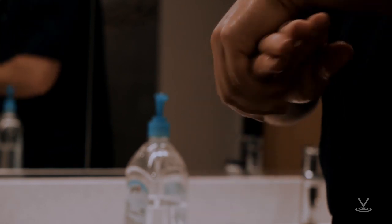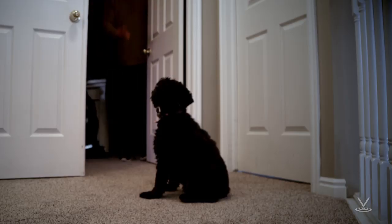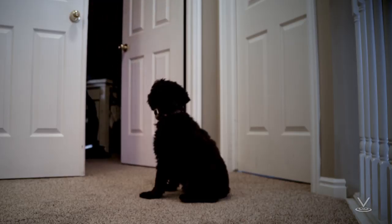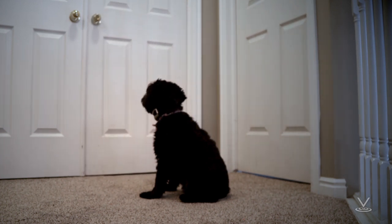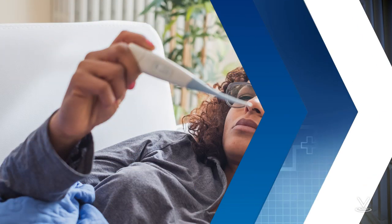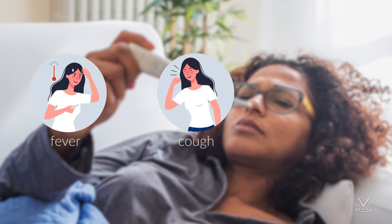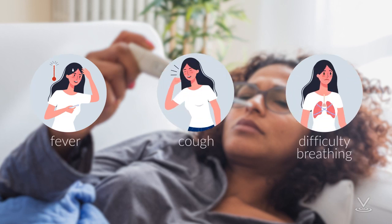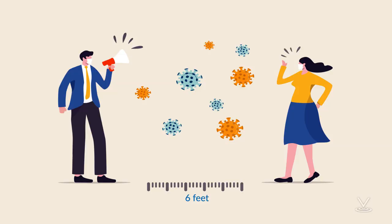Choose a room in your home that can be used to separate sick household members from those who are healthy. Identify a separate bathroom for the sick person to use, if possible. Plan to clean these rooms as needed when someone is sick. Protect yourself and others by staying home when you are sick with COVID-19 symptoms, which may include fever, cough, and difficulty breathing, keeping away from others who are sick, and limiting close contact with others as much as possible — about 6 feet.